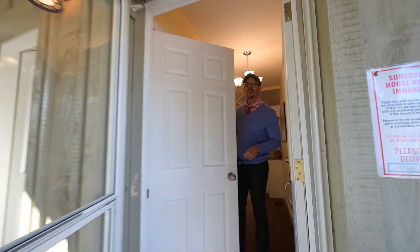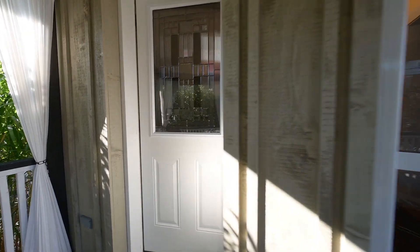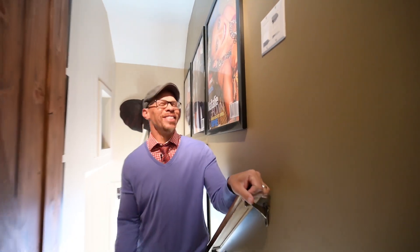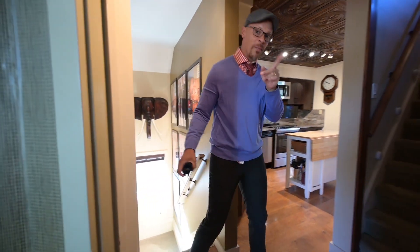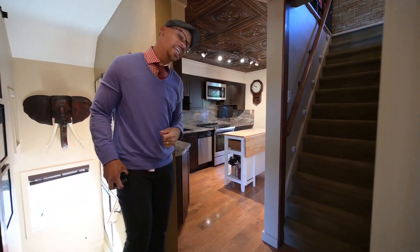Now, if you think that was fun, what could be better than a second unit? Come on in. There's something special behind the barn door, but first let's take a look at the amazing kitchen in this upper level.